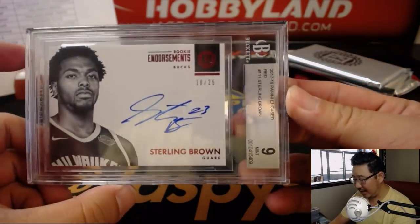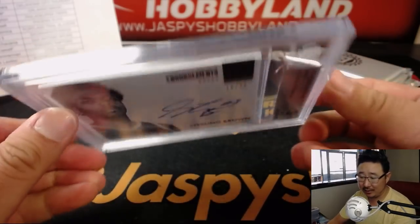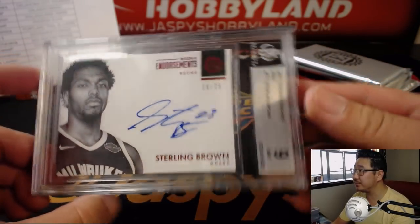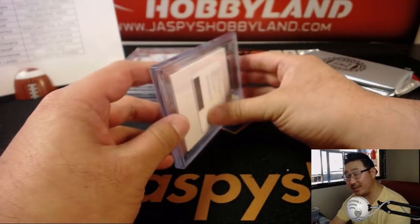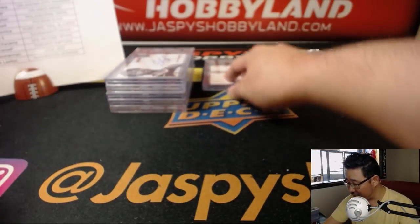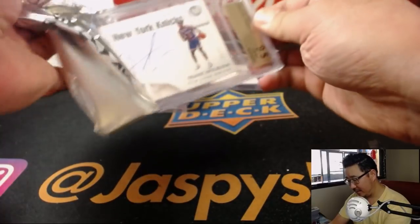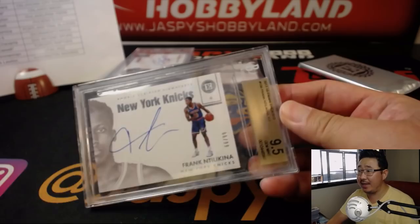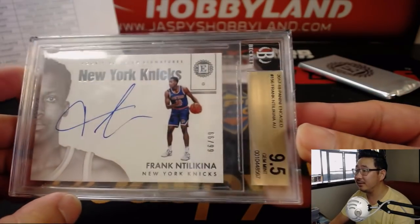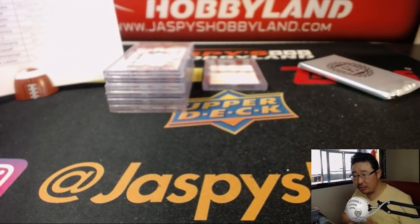Next one is 18 out of 25, Sterling Brown for the Bucks, 9-9 - for Milwaukee, that'll go to James. And we've got a Redemption - any guesses on the Redemption? For the New York Knicks, Frank Ntilikina, 66 out of 99, and that's a 9.5-9. New York Knicks - that'll go to Seth.